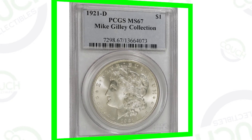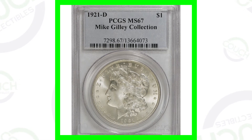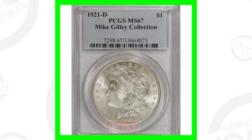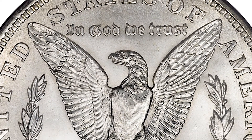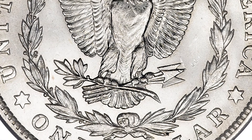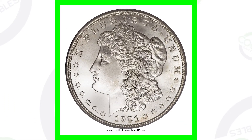First off, here we have an extremely high-graded version of the 1921 Denver-minted Morgan dollar. These dollar coins are extremely valuable because of their high grades. This is almost a perfect grade — the coin grading scale only goes up to 70, and this is Mint State 67. This coin sold for over $27,000.